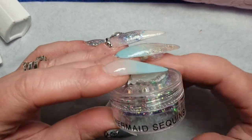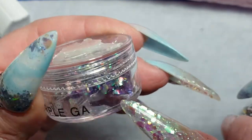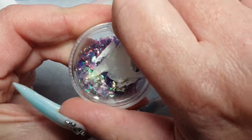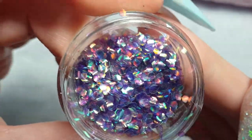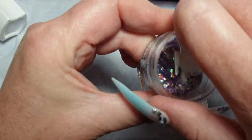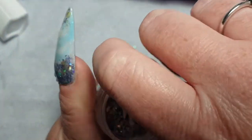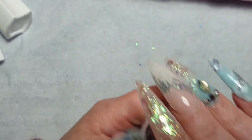I've got this one from Glitterati and it's Mermaid Sequins Purple. I had to put it in this pot because it did come in a bag. They are beautiful — I'm sure I've seen them on a video and I was like I'm buying them. Just making sure the lid's on properly because I don't want it to leak all over my drawer.